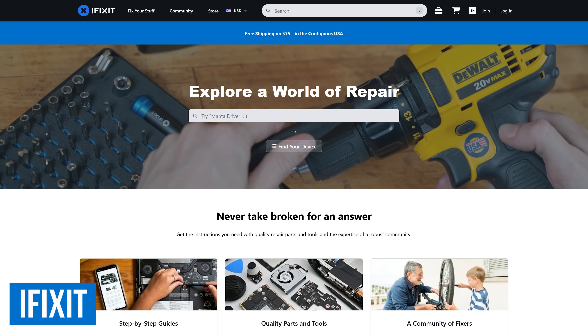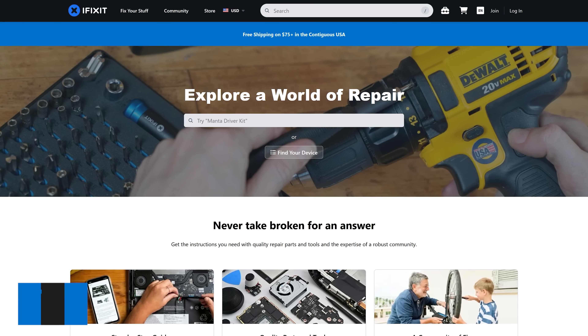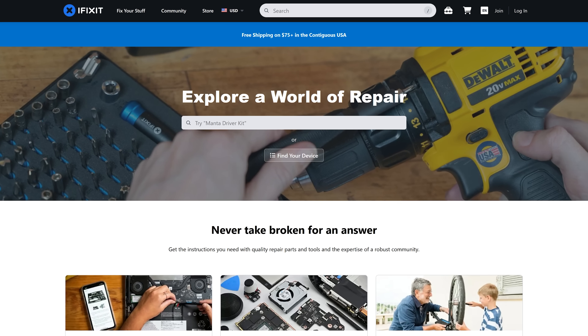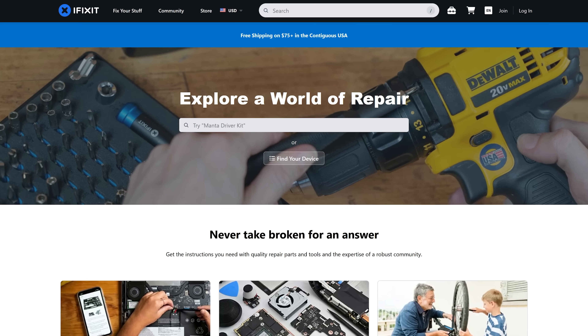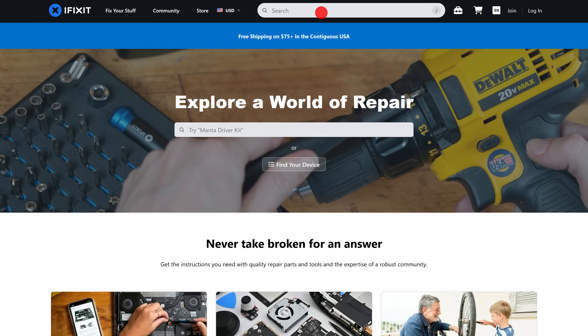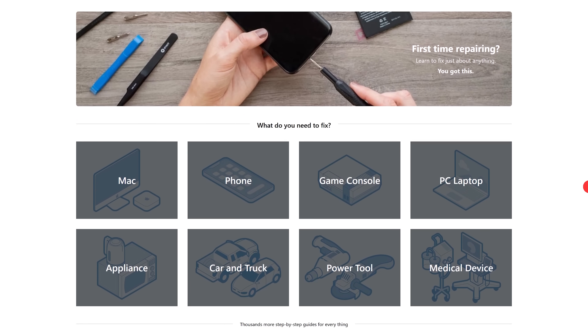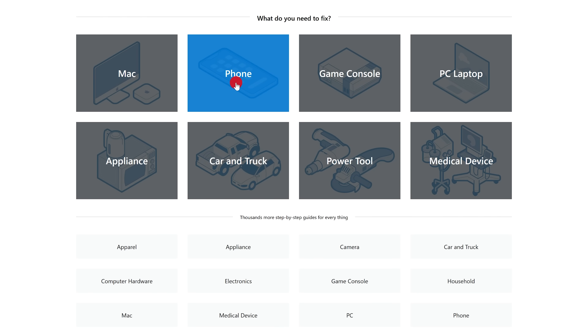iFixit is an awesome website for those of you that prefer to do repairs of electronics yourself. This company that sells tools and parts offers free repair guides for popular electronic devices, new and old. Doing a search at the top doesn't work so great to get the repair guides. Instead, go to Fix Your Stuff and select Repair Guides. There are two dozen categories listed — let's go with Phone.